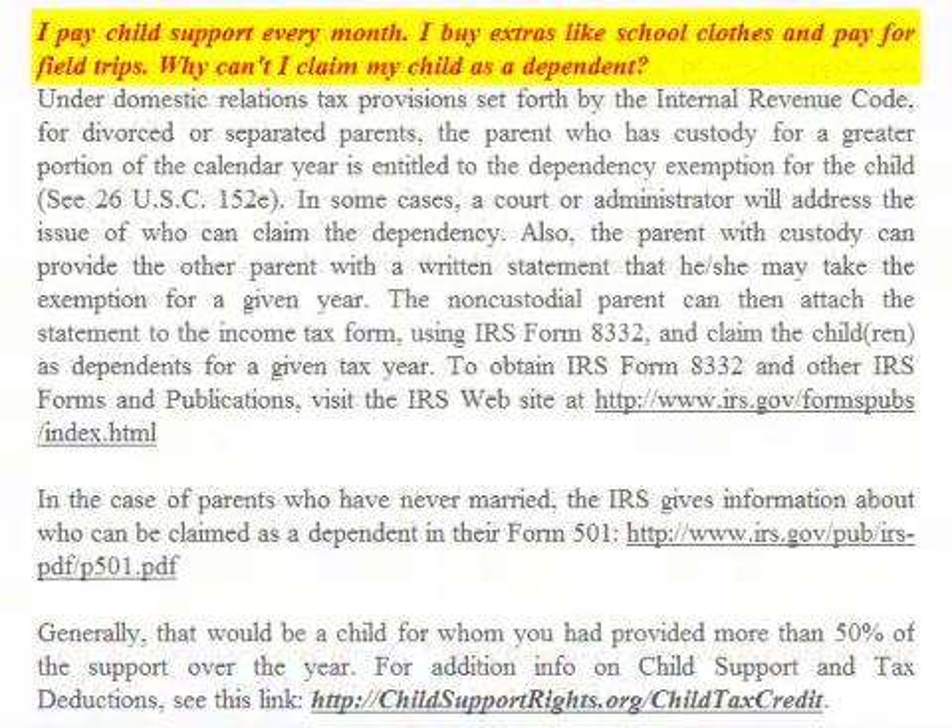FAQ: I pay child support every month, I buy extras like school clothes and pay for field trips. Why can't I claim my child as a dependent? Under domestic relations tax provisions set forth by the Internal Revenue Code for divorced or separated parents, the parent who has custody for the greater portion of the calendar year is entitled to the dependency exemption for the child. In some cases a court or administrator will address who can claim the dependency. Also, the parent with custody can provide the other parent with a written statement that he or she may take the exemption for a given year. The non-custodial parent can then attach the statement to the income tax form using IRS Form 8332 and claim the children as dependents for that tax year.